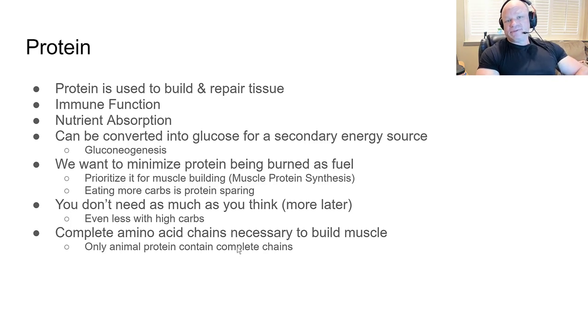Complete amino acid chains are necessary to build muscle. The only source of protein with a complete amino acid chain is animal protein. You can get all the amino acids needed for muscle growth through vegetable sources, but you have to stack and mix different sources, and it's not optimal. This diet is about optimizing muscle growth.